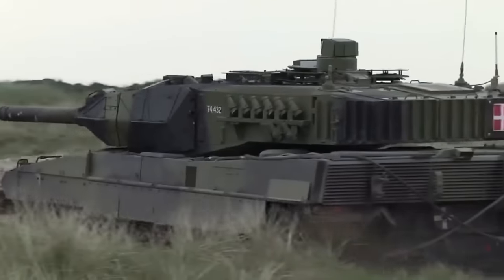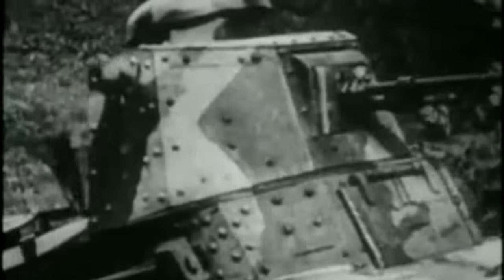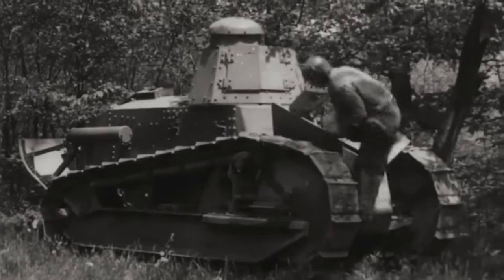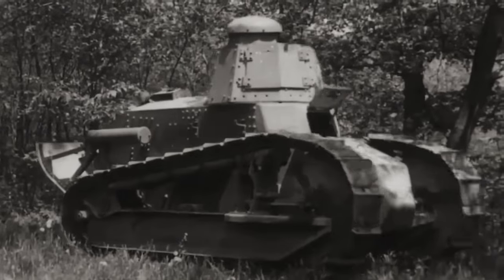In comparison to the armoured vehicles driving around today's battlefields, the FT looks rather puny and insignificant. However, a century ago it was groundbreaking. The 4.5-litre four-cylinder Renault engine generated 39 horsepower — laughable in 2024, but a significant improvement over the single horsepower an actual horse could provide. It was started with either an external or internal hand crank, and could travel around 30 miles on a 25-gallon fuel tank. The FT had two tracked drive wheels to move over rough terrain. A rotating turret was armed with either a 37mm gun or a Hotchkiss 8mm machine gun.